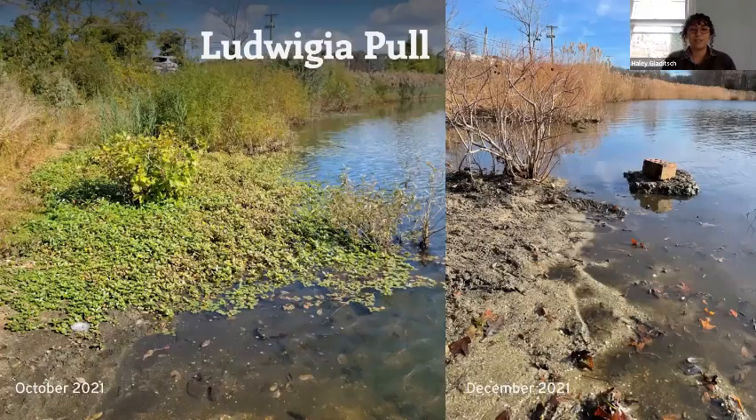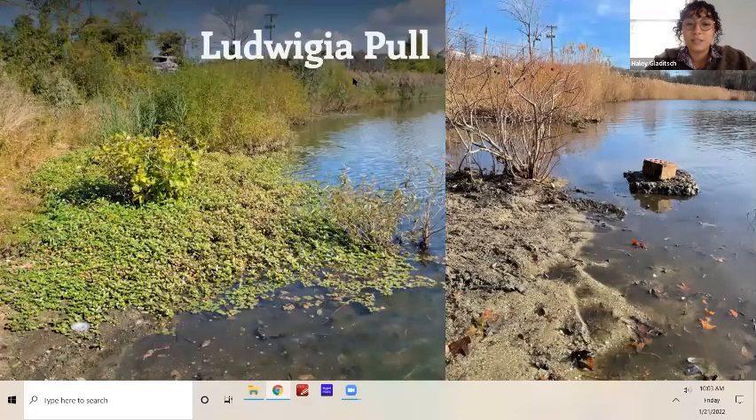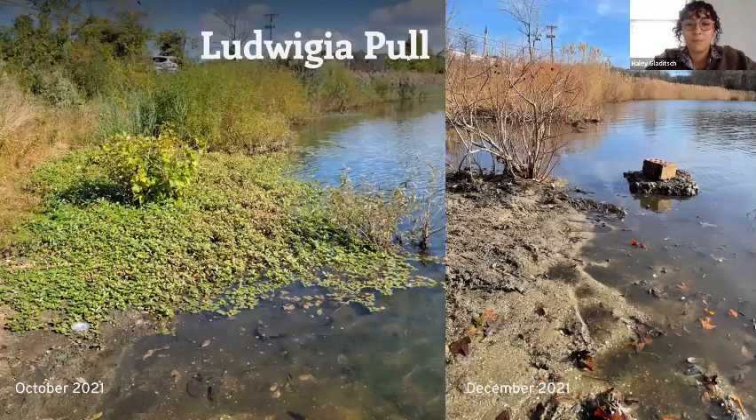Just a few days later, on a particularly warm day, we were able to assemble a team of LISMA staff, Region 1 DEC fisheries, and town of Brookhaven staff to handle the patch. We also spent a decent amount of time going through the water looking for any seeds, removing them from the shoreline and netting them through the water. On the left you can see the patch when it was first discovered in October, pretty green and filling that area around the buttonbush, and on the right you can see all the work we did pulling it out and removing it.